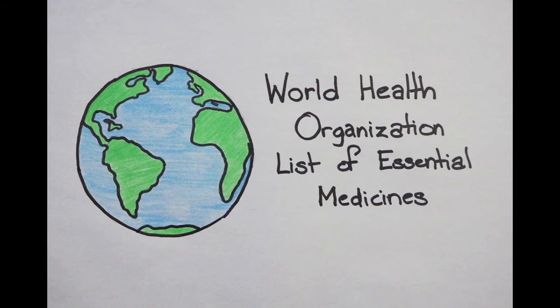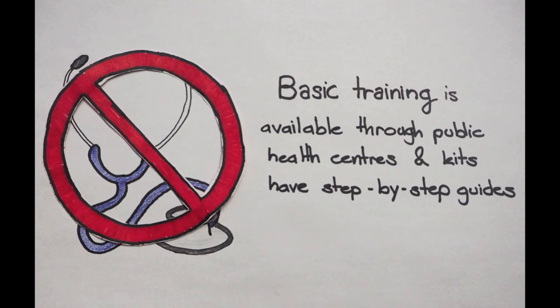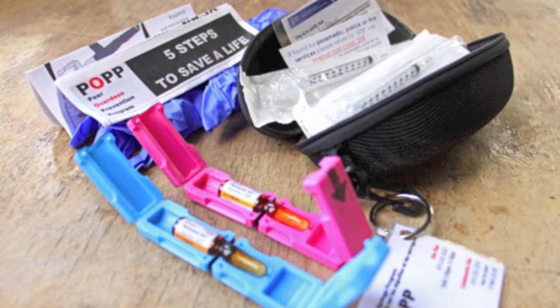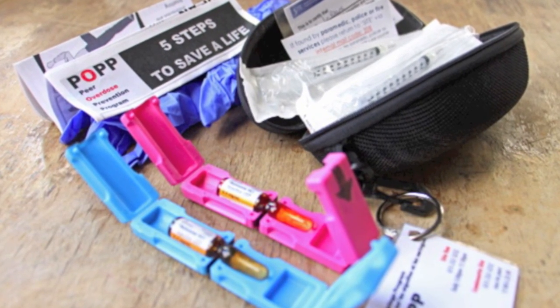Naloxone is on the World Health Organization list of essential medicines and has been used in Canada for over 40 years. You do not need to be a medical professional to recognize an opioid overdose and administer naloxone. Basic training on how to use naloxone kits is available through community health centers, and the kits themselves include a step-by-step guide for emergency situations.